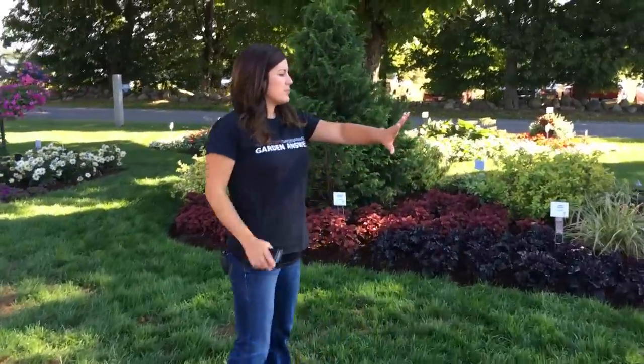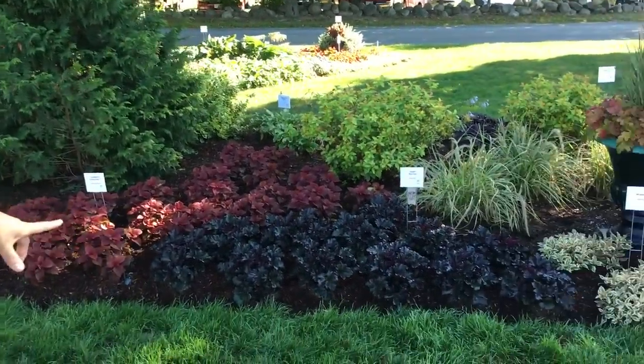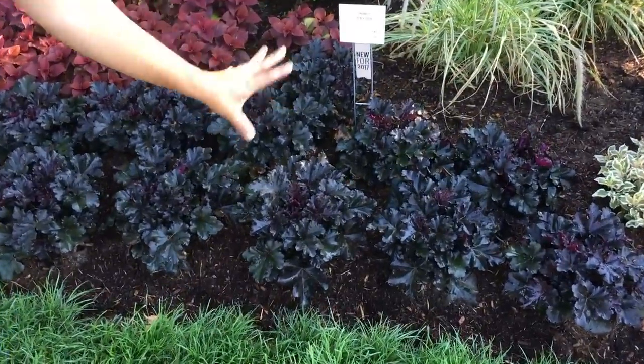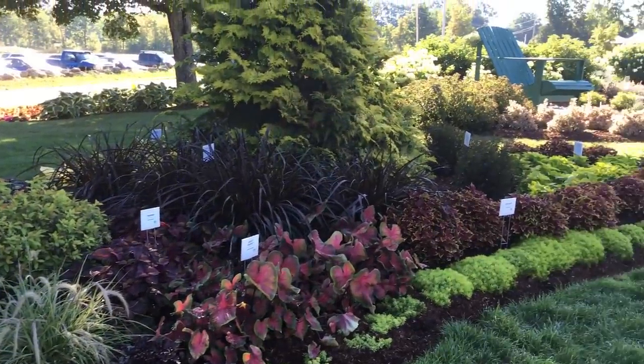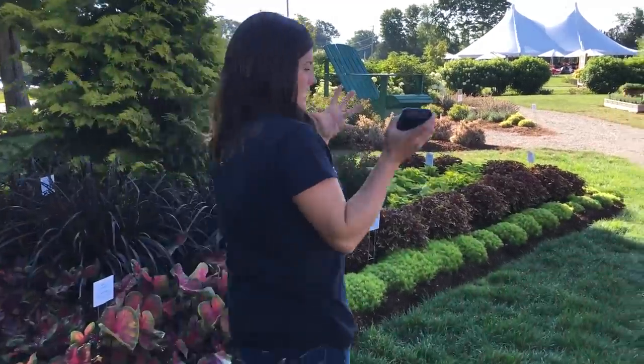We've got some really neat foliage plants in here. They're highlighting some new varieties — Black Pearl Hooker, look at that foliage! This area is just really neat because I love to use foliage too in my garden and highlight it quite a bit. So it's really neat to see it planted all together like this.